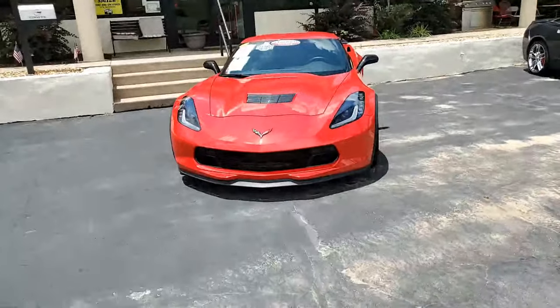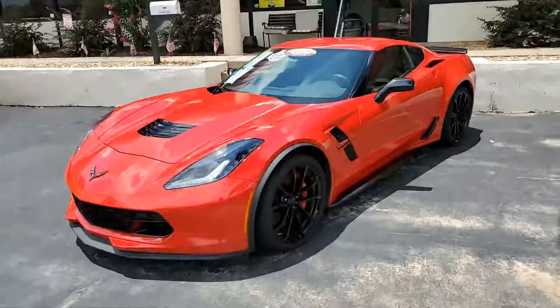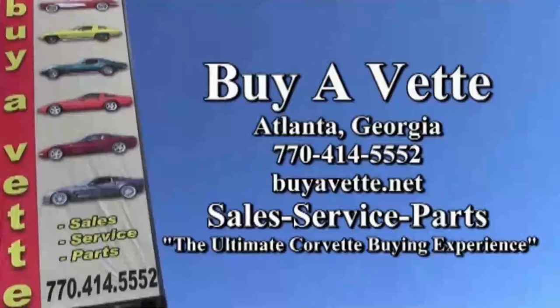If you'd like to know more about this car, remember we always have 120 cars or more in stock at our Georgia location. Call us at 770-414-5552 — we have an experienced sales staff in Corvettes waiting for your call today. Or better yet, come and see us here in Atlanta. We're buyavet.net. We ship nationwide and worldwide every week. Hope to see you real soon.